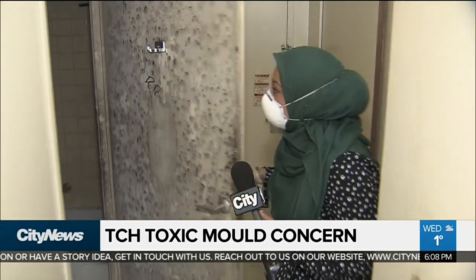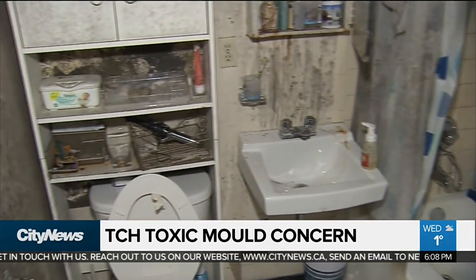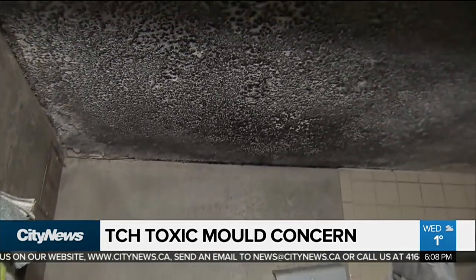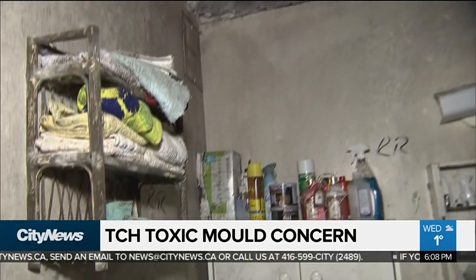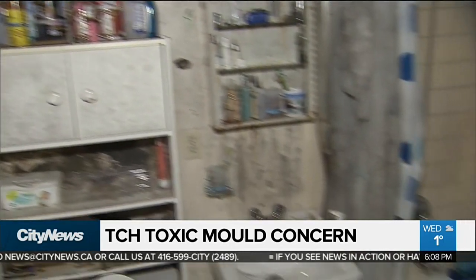This is what Adelaida Adeslagen found inside her bathroom when she returned from a three-month vacation to the Philippines — a thick layer of mold growing on the ceiling. What's worse, she says, is it's been almost three weeks and Toronto Community Housing still hasn't dealt with the issue.